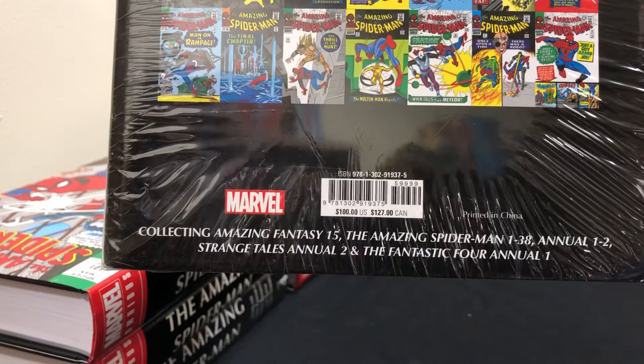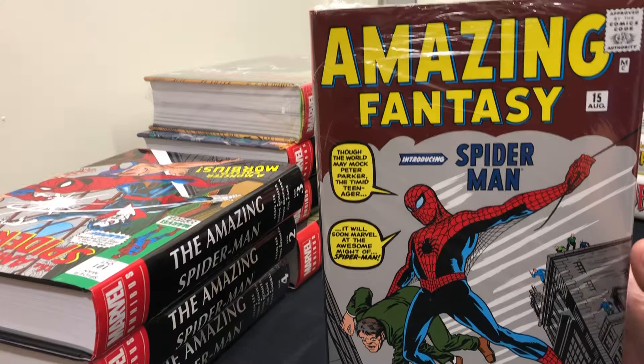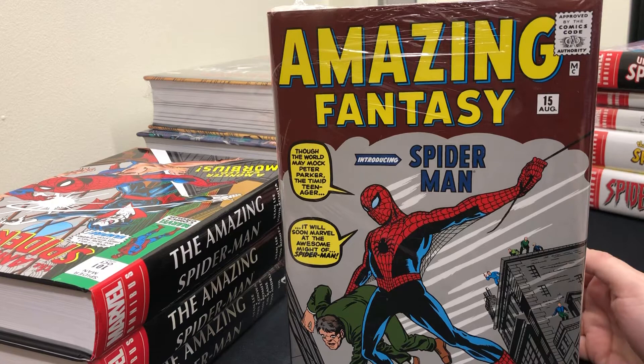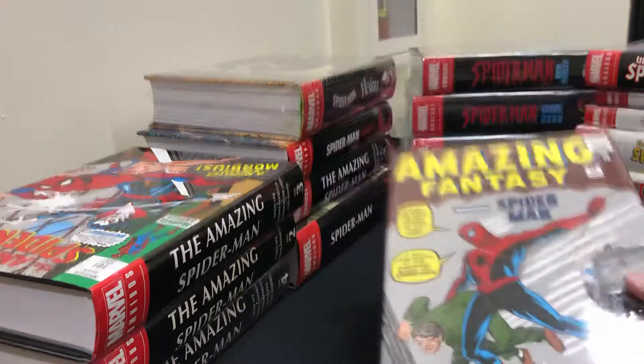The annuals listed are thrown in because they are crossover material with the actual book. This volume contains the entirety of the Steve Ditko run on Spider-Man. So if you are looking to collect just the Ditko work, this is the volume for you. It is readily available as of this video, and they reprint it pretty often because it's a popular volume.